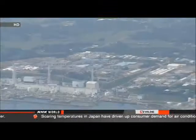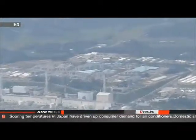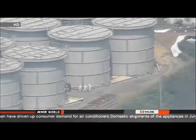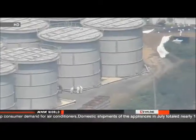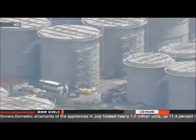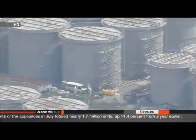They confirmed that one of the tanks lost more than 300 tons of water. The water contains high levels of radioactive substances. Officials of the Tokyo Electric Power Company say the tank has no water gauge, and workers didn't notice the leak in their daily inspections until they saw the puddle outside the barrier.